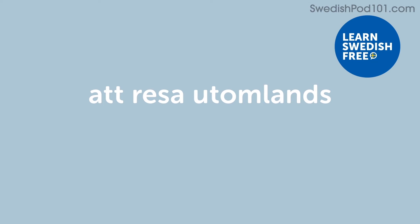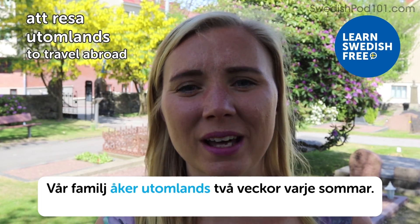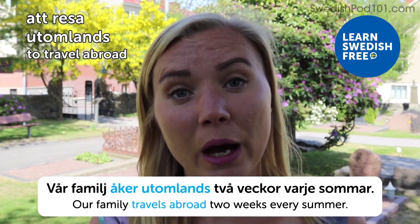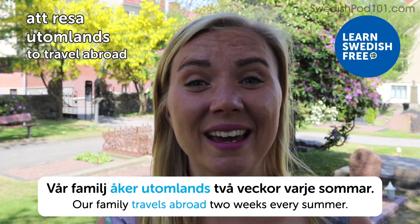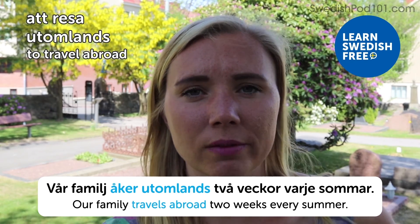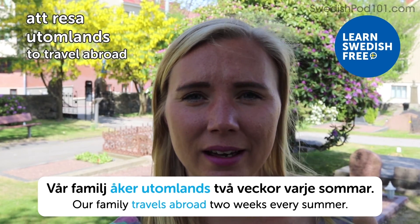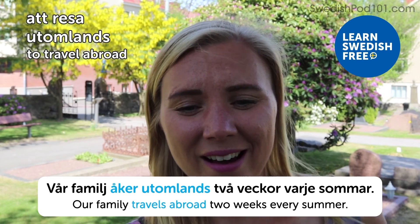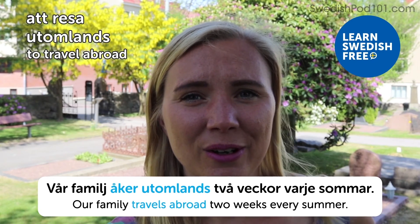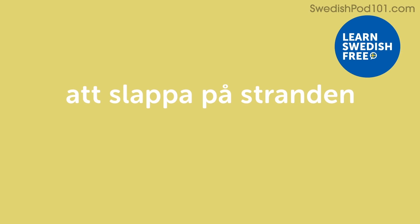Att resa utomlands — to travel abroad. Vår familj åker utomlands två veckor varje sommar — our family travels abroad two weeks every summer. When I was a kid we didn't travel abroad that much — we went to Denmark and Norway, also very beautiful countries up here in the north. But now that I'm older and make my own decisions, I actually travel more than two weeks every summer. It's a luxury to travel.